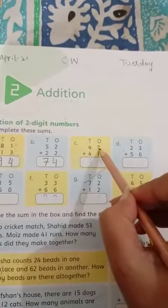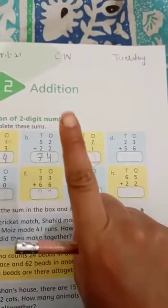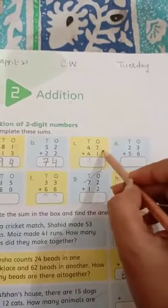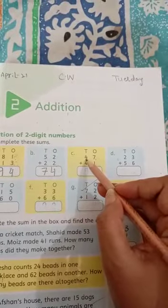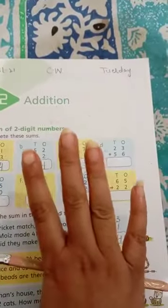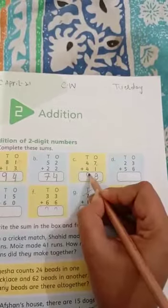Seven is the bigger number, keep it in your mind and one on your finger. What comes after seven? Seven plus one is equal to eight. Now four in your mind and four on your finger — open four fingers. What comes after four? Five, six, seven, eight. Four plus four is equal to eight. The answer is eighty-eight.